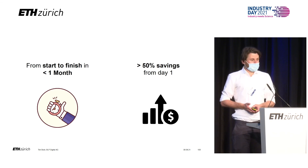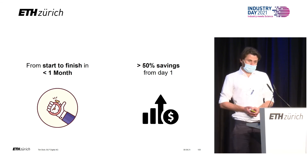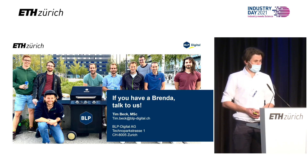At this point, I really want to thank Jan Simmermann and Anna Schlegel for this opportunity and for giving us this platform — it's a huge chance for us. Ladies and gentlemen, if you have a Brenda, please come talk to us. We are very eager to help you. Thanks a lot.